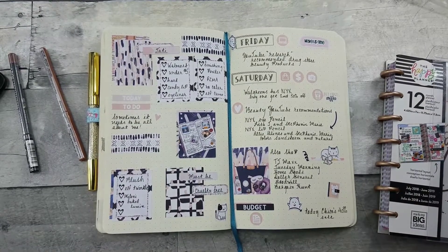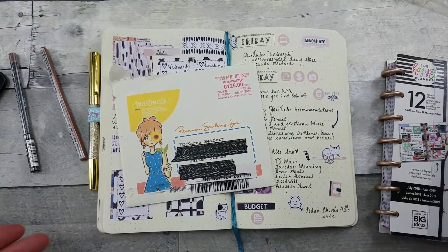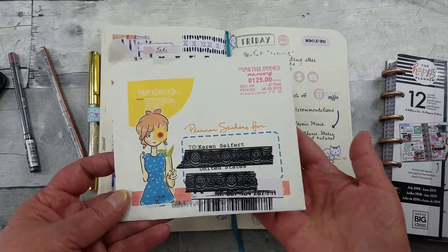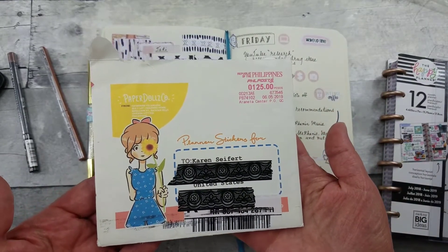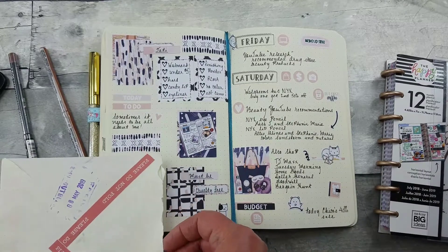Then I came home to some happy mail! There have been back-to-back planner sales and collab sales, and this is the first time I've shopped with this seller. I love the envelope. It was mailed on the 5th and I got it on the 18th — so it's international, but that's not too bad.